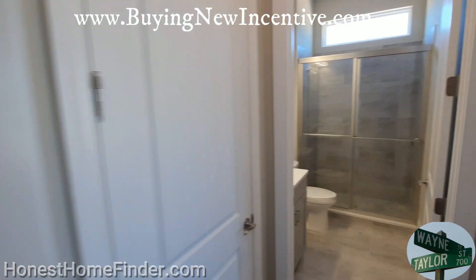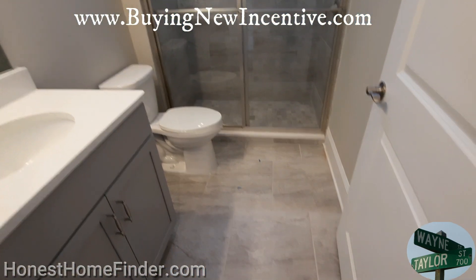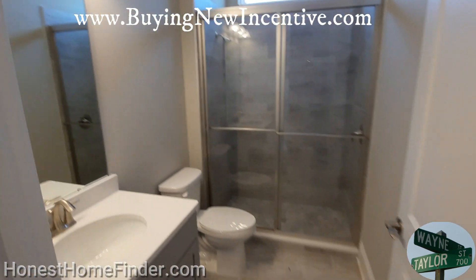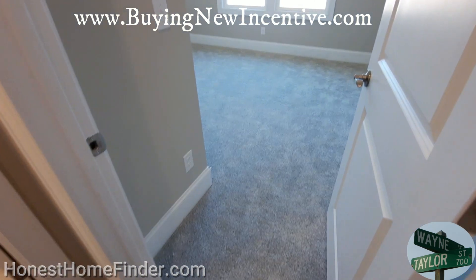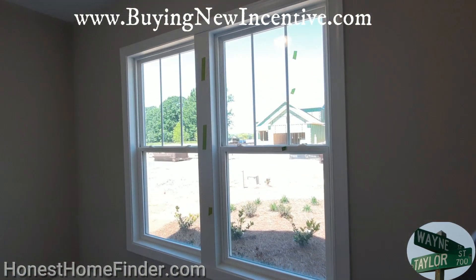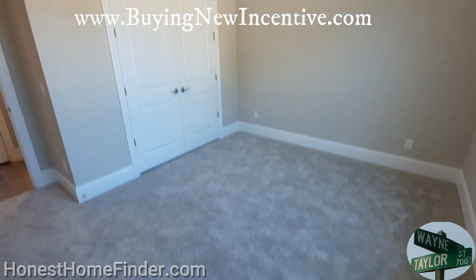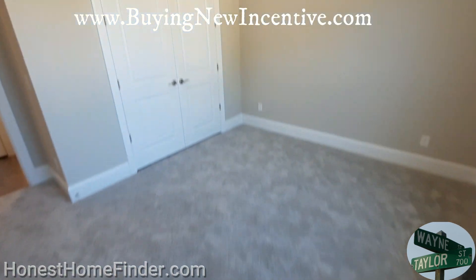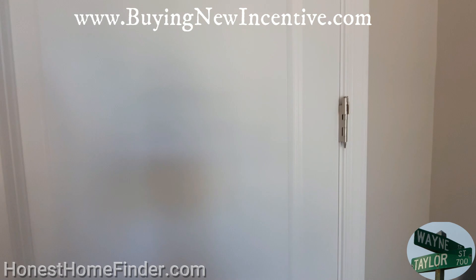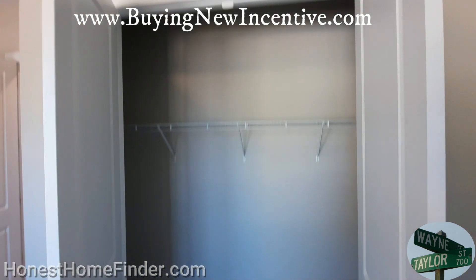I'll try to talk more about the neighborhood instead of the specific home at this point, and I will have as many of the models and floor plans as I can get. Part of being an SRES — Senior Real Estate Specialist — is getting to know the neighborhoods, getting to meet the onsites, finding out what's going on in the different neighborhoods that really cater to folks at a certain time in their life.